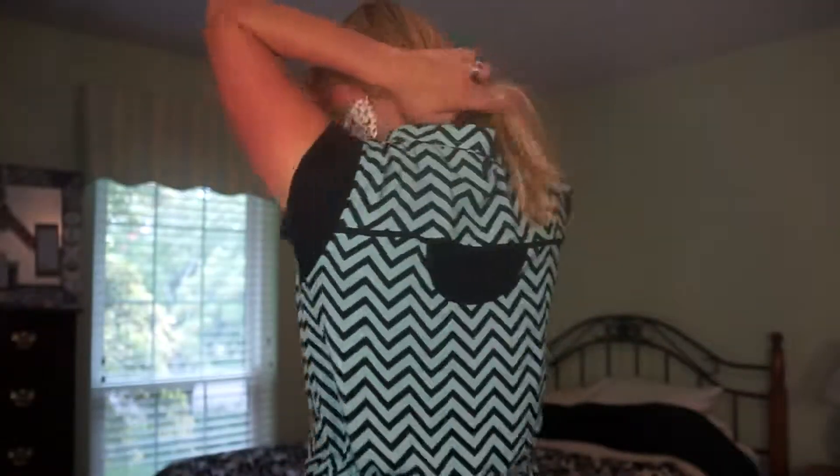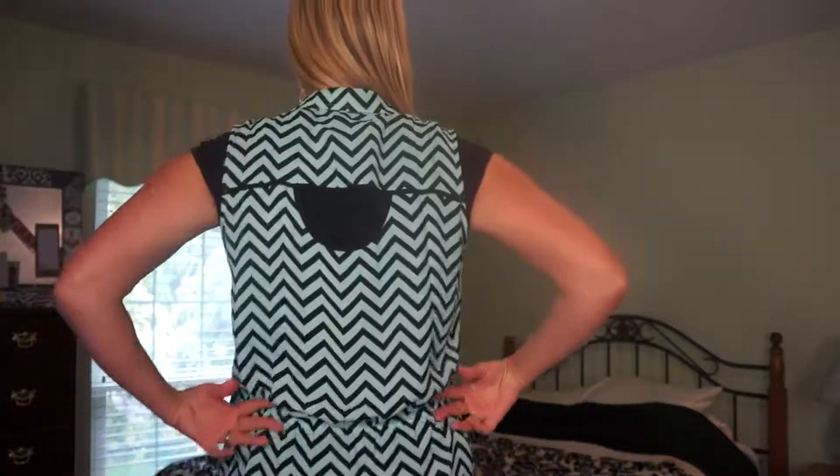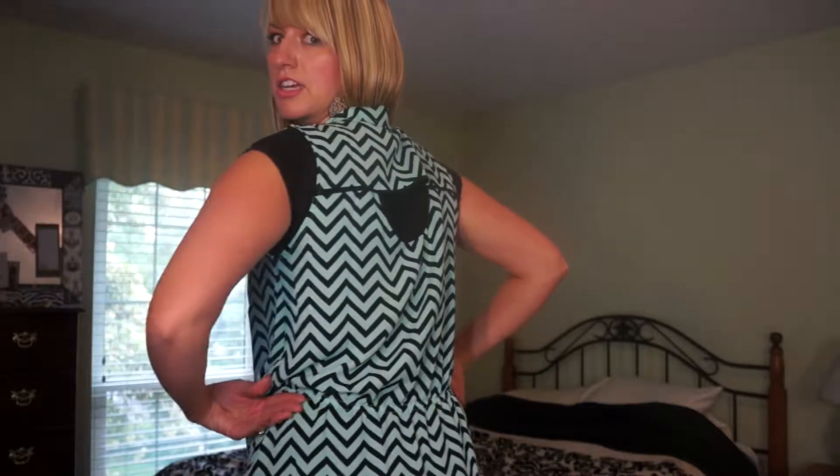Today I'm just wearing a plain black basic tee and then this turquoisey black chevron print top with a little cutout on the back. I love how it's like gathered right here so it cinches in the waist and then it just ties at the bottom.